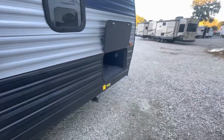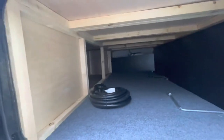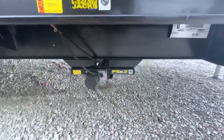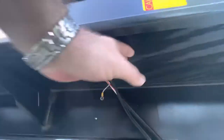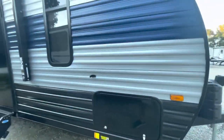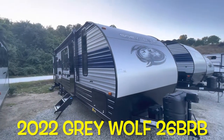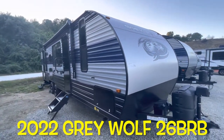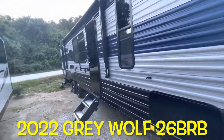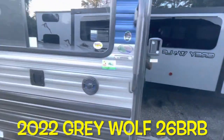On the other side, you've got storage with a light, very open and accessible from the inside. The controls up underneath here are for your front two jacks. Your brand new 2022 Forest River Gray Wolf 26 BRB — thanks again for watching.